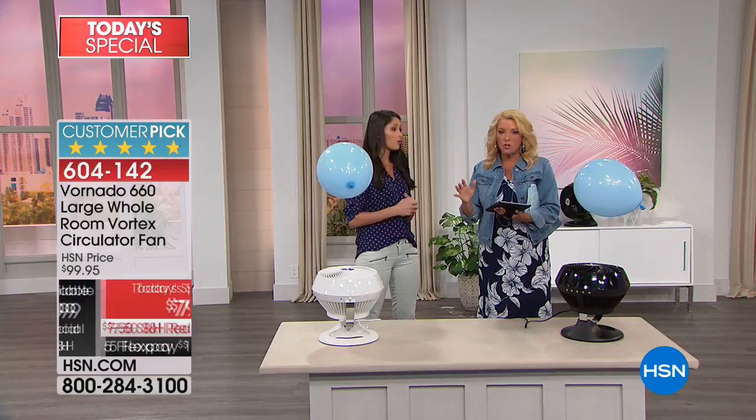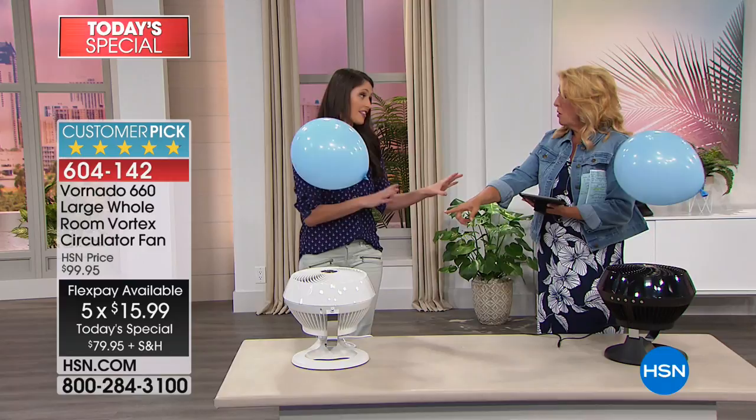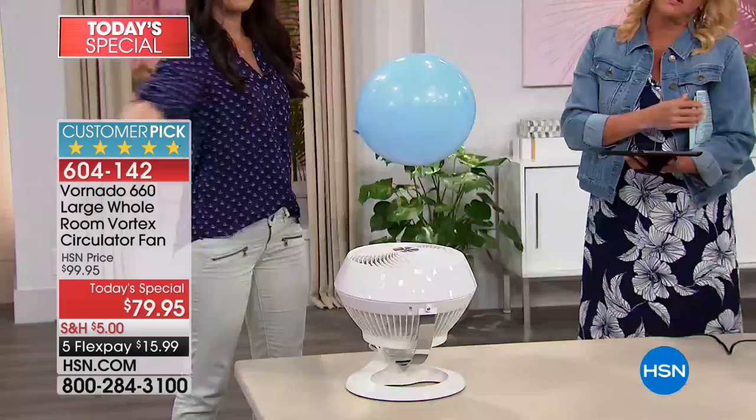As we wrap up: we have five flex pays today only — that's sixteen dollars to try it. Remember you can use this all four seasons. If you have a little space heater, imagine being able to push that warmth around the room in winter — that saves you a ton of money long term. You can use any major credit card or PayPal. The price goes up at midnight if any are left. We've never had it at this price, you get a five-year manufacturer's warranty, it's never been a today's special, it sold out at a much higher price, and it's a customer pick.